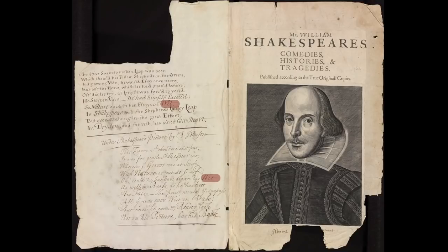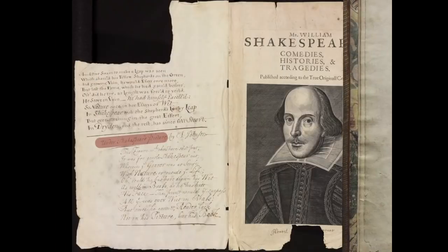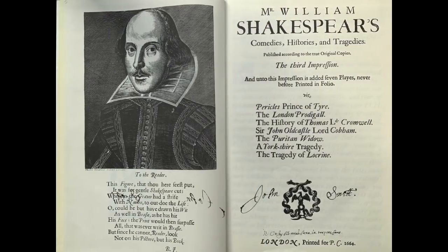These transcriptions can be dated to the end of the 17th century. You see the top one mentions Dryden, who died in 1700 and was at the peak of his fame at the end of the 17th century. And the bottom poem, which is Ben Jonson's poem, has the title 'Under Shakespeare's picture by Ben Jonson.' Well, as we know, in the first folio it's not under this picture — it's to the left. And it appeared to the left in the second folio of 1632 as well. It appeared only under the picture in 1664 for the first time, in what is known as the third folio or third impression. So that dates these transcriptions to sometime after 1664 and before 1700.